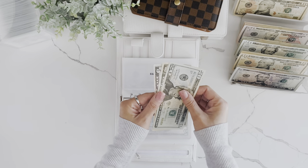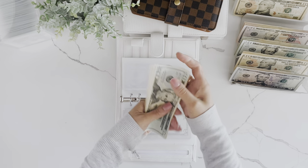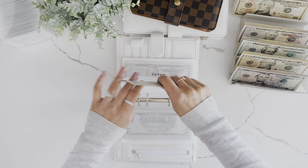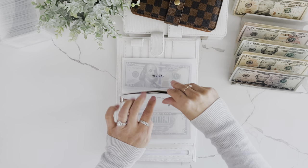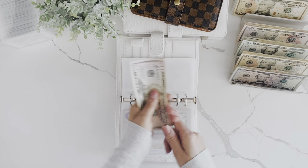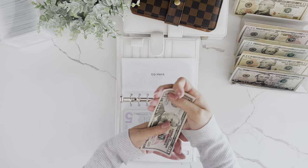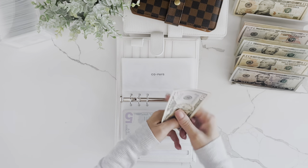Baby Needs is getting $10, so now Baby Needs has $45. I did just get Bristol a little potty chair because she's starting to really hate when her diapers are wet — she'll be two in December. Co-pays now has $135.